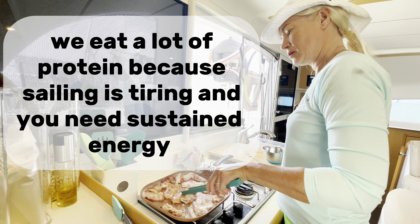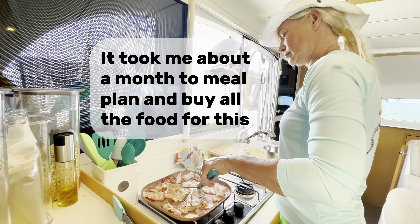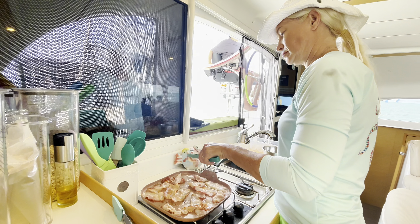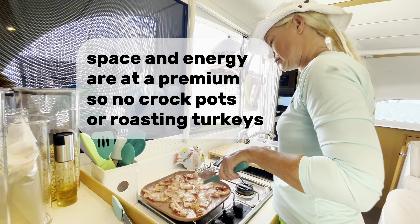We eat a lot of protein because sailing is tiring and you need sustained energy. It took me about a month to meal plan and buy all the food for this. Space and energy are at a premium, so no crockpots or roasting turkeys.